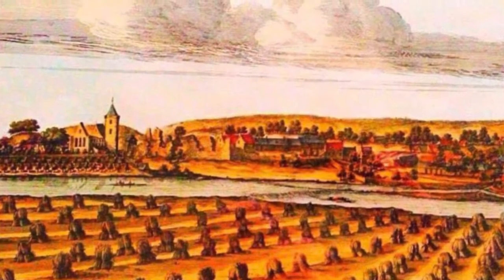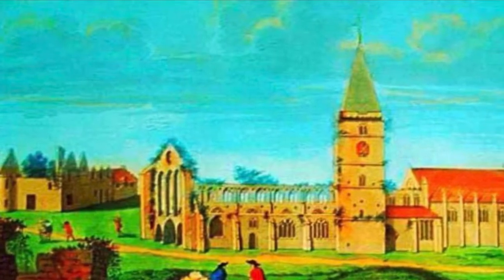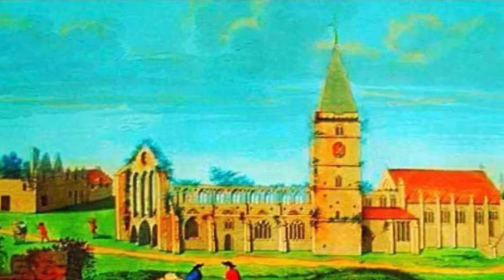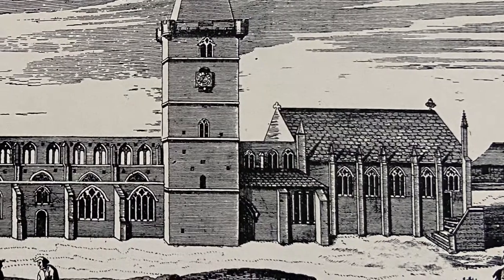The earliest known, still surviving images of Dunblane Cathedral are two engravings which appeared in a collection called Theatrum Scotiae by John Sleser, published in 1693.